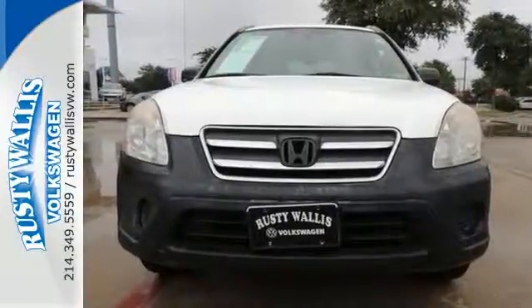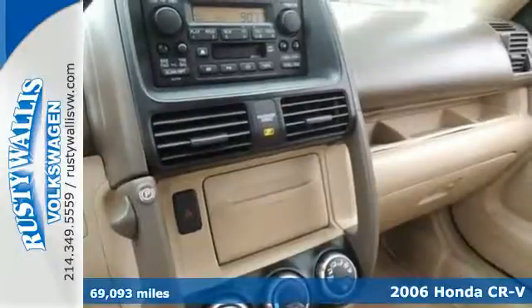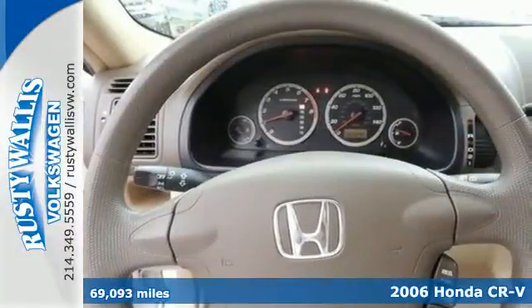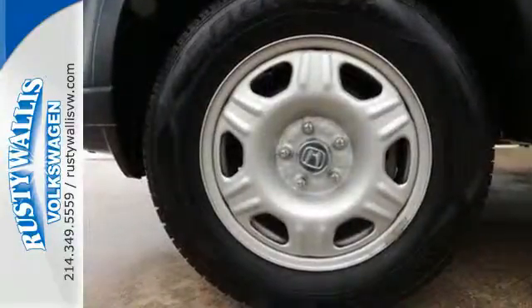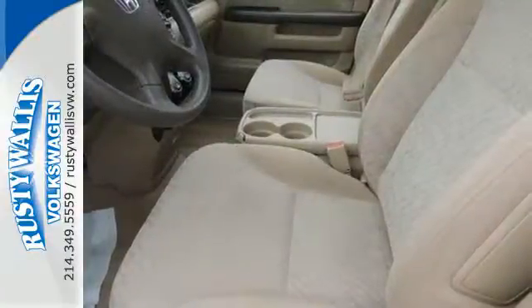Here's a 2006 Honda CR-V. Honda's acclaimed 2006 CR-V has a long list of standard safety features, including anti-lock brakes, stability control, side airbags for front passengers, and head curtain airbags for front and rear occupants.